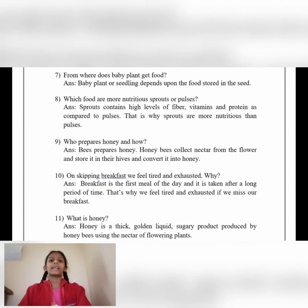Number 8: Which food is more nutritious — sprouts or pulses? Answer: Sprouts. Sprouts contain high levels of fiber, vitamins and protein as compared to pulses. That is why sprouts are more nutritious than pulses.